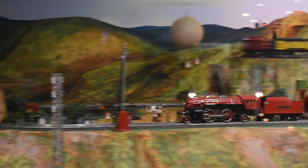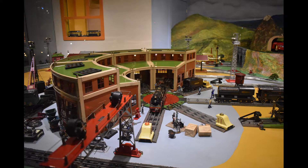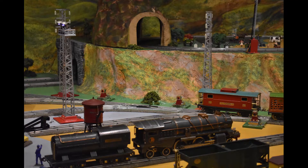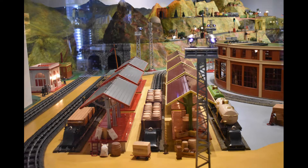Take a look at that hot air balloon rising up and down. The layout also has a day and night cycle with the lighting, but I wasn't here long enough to see that.